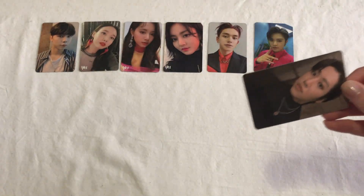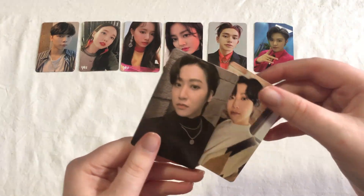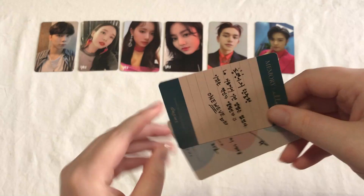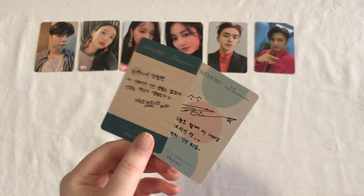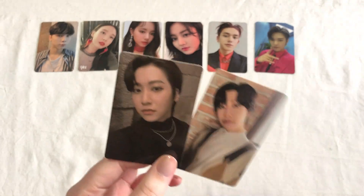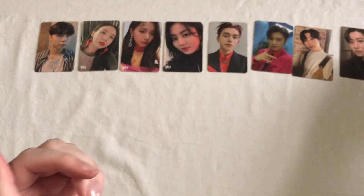The next thing is these Dongyang cards — these are his two cards from the Memory Illusion album. I got these for a pretty good price as well. Pretty happy with the price I paid for them. These are super cute and I'm really happy to have them.